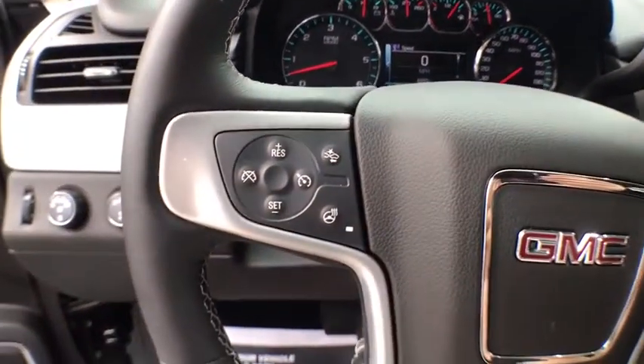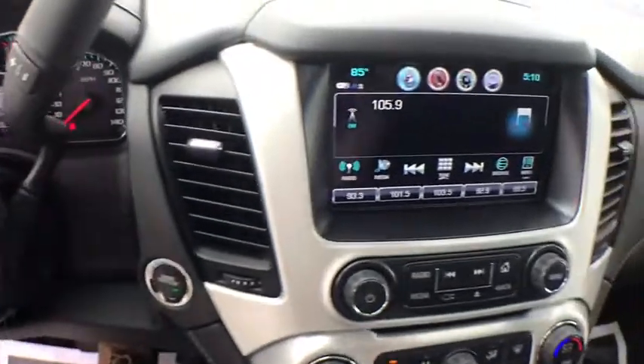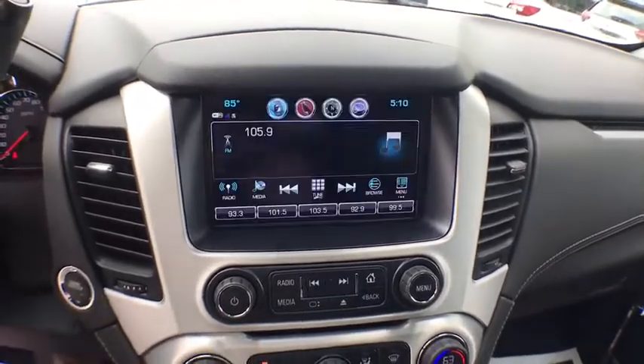Leather-wrapped steering wheel, power steering, cruise control, four-wheel drive, climate control, center armrest, power windows. Wouldn't you look great in this vehicle? Stop in today and see for yourself.